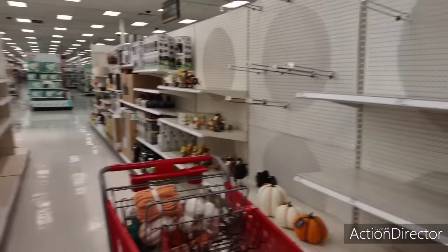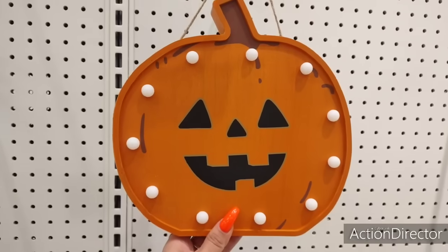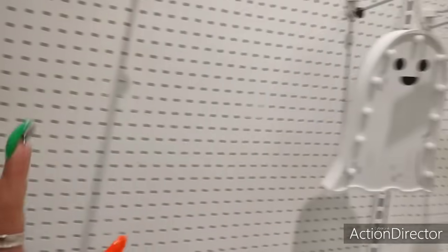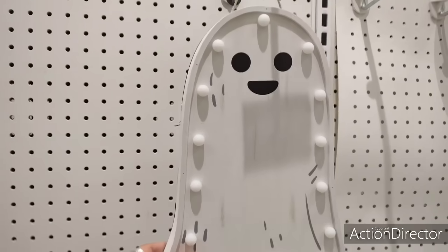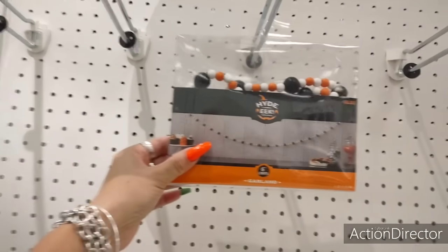You can see all this empty space, but I don't care — Crystal starts shooting when she sees stuff. This lights up for $15. Oh my gosh, you guys — the ghost! How cute. $15. And look at the garland, $10. Look at all this!